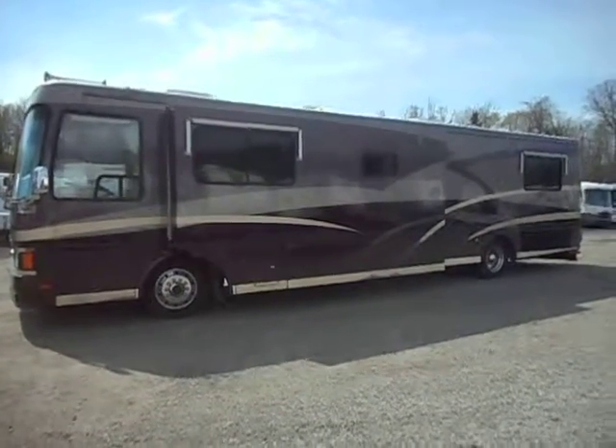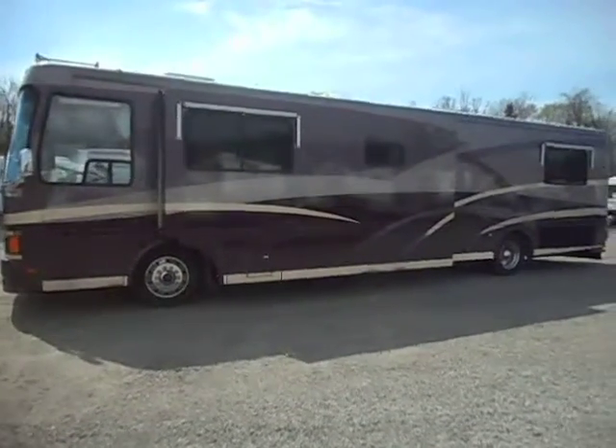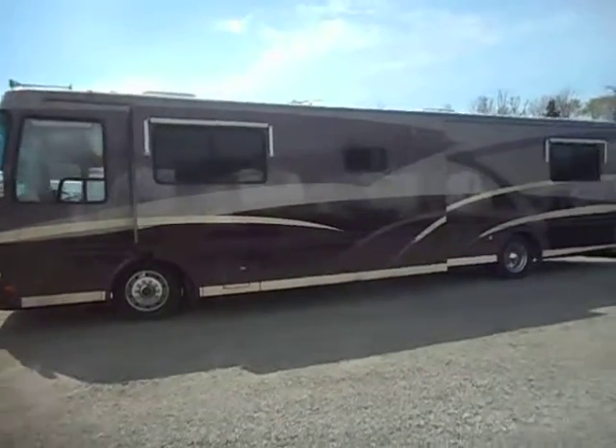Welcome to 4Zs RVs. Today what we have for sale is a 1999 Beaver Patriot Thunder 425.